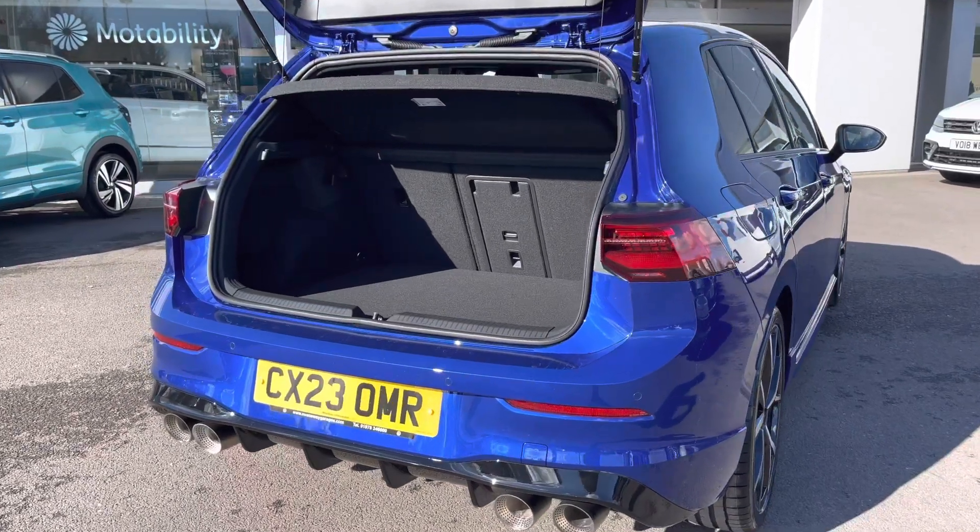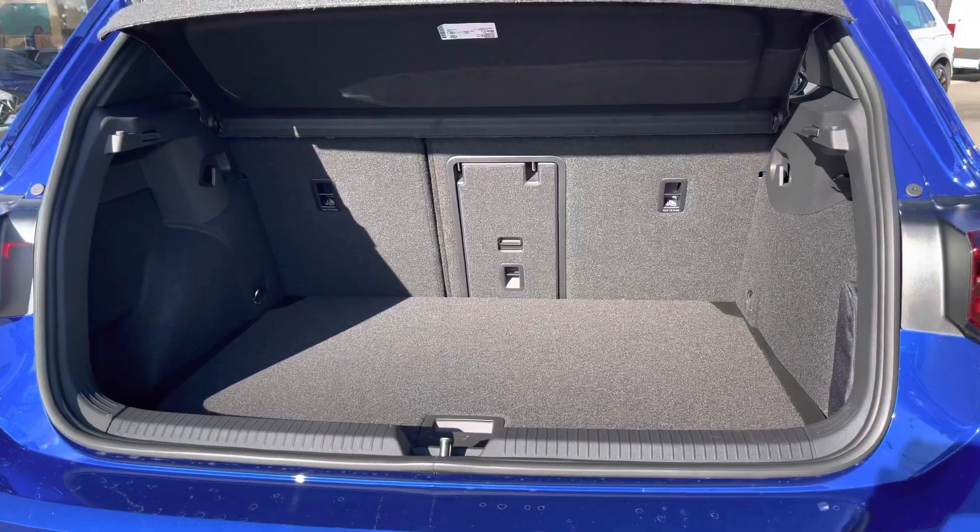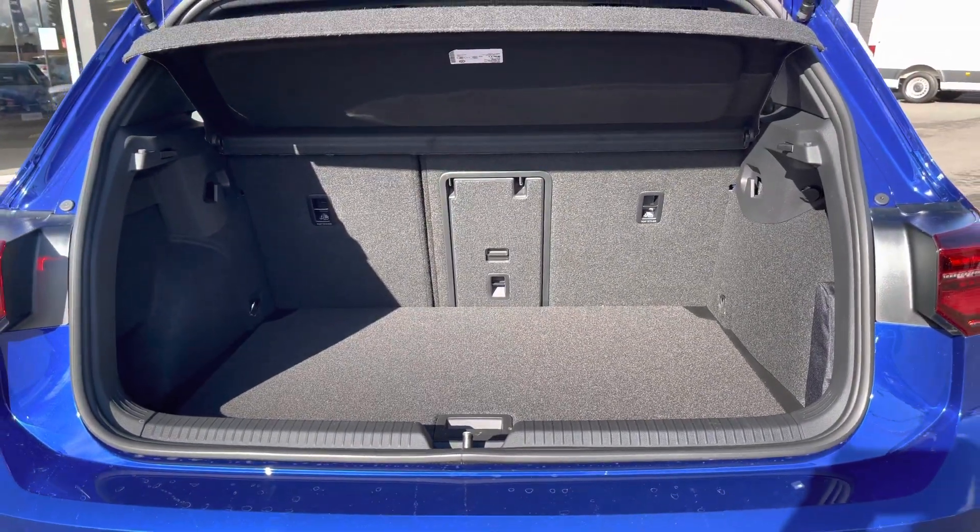We have generous boot space available to easily cater for your day-to-day needs. You could easily fit in your weekly shopping, and the rear seats can be folded to extend the capacity.